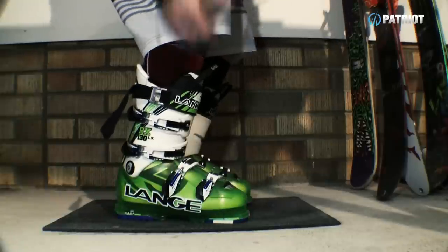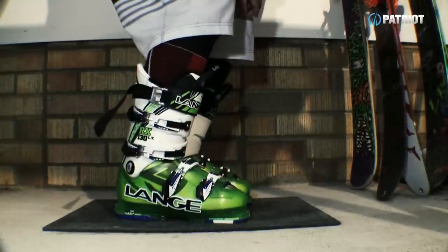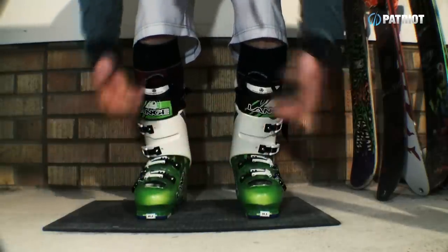Lastly, you should feel nice and evenly balanced, with good contact throughout the whole base of your foot, and no excessive points of contact anywhere that would build to a pressure point. Keep all that in mind when you're next in your ski boots or trying on a boot - this is going to help you with your comfort and your selection. Thanks for watching, stay rad, be a patriot. Signing out.